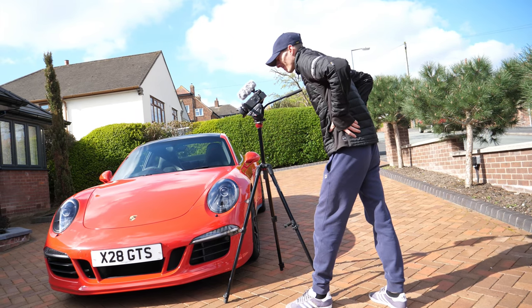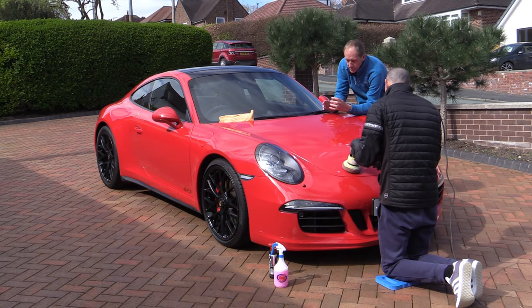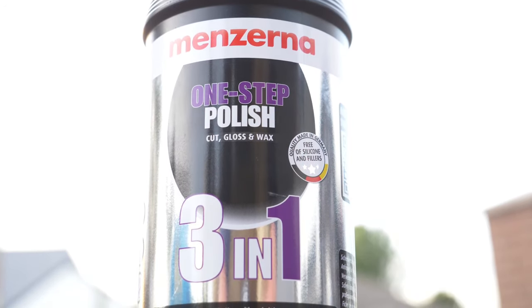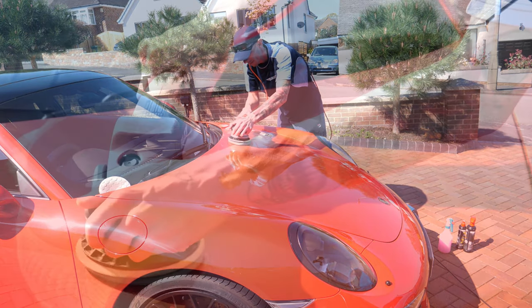Guru's experienced eye has quickly spotted those swirl marks, tiny scratches, and the pigtails. These pigtails are marks left by a previous, less-than-expert machine polishing session. So can guru fix this? First, he wipes down with isopropanol removing all the wax, followed by his own method of machine polishing using a small amount of Menzerna 3-in-1 cutting polish — applying no pressure on the machine, just careful overlapping passes, letting the polish do its magic.